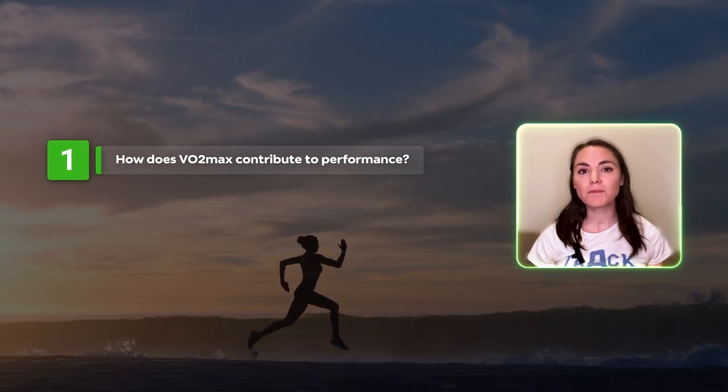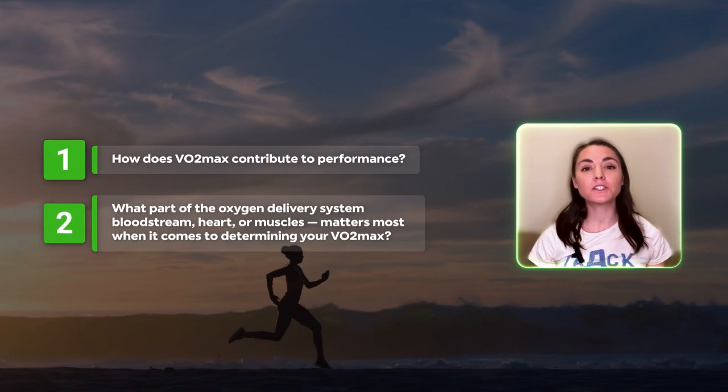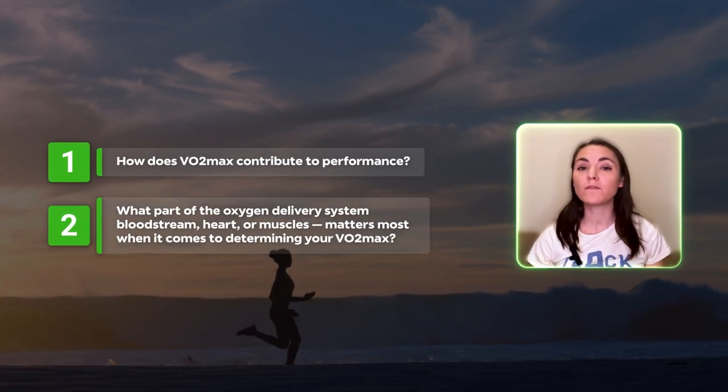The controversy begins when you start to ask the obvious next questions. How does VO2max contribute to performance? And what part of the oxygen delivery system — bloodstream, heart, or muscles — matters most when it comes to determining your VO2max?